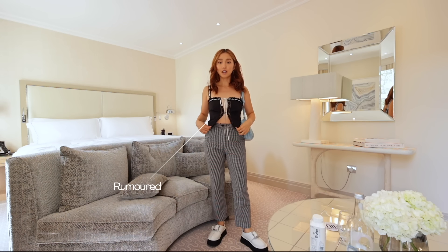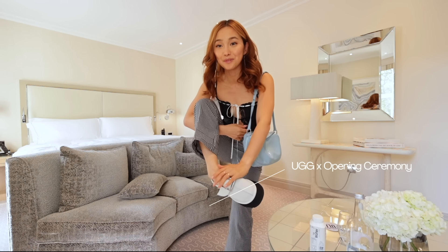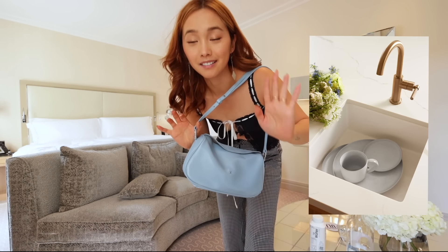I just wanted to do a little quick outfit of the day. I'm wearing this black corset top from Rumored, these checkered gingham pants from Stylnanda from years ago, and my shoes are the Opening Ceremony UGG collab. This is going to be just my tea time outfit. The tea house is just downstairs from this hotel. I'm having a big baby blue, stone blue moment. Let me show you guys what lip I'm wearing — it's Lip Alchemy by Serenie. If I'm ever wearing a nude lip that's kind of glossy, it's this.